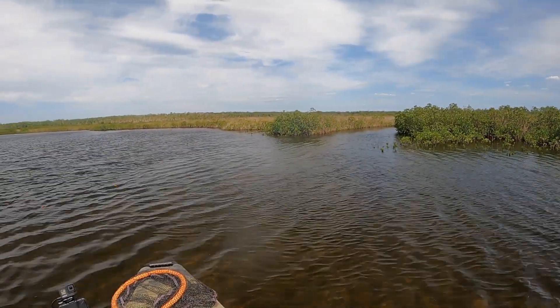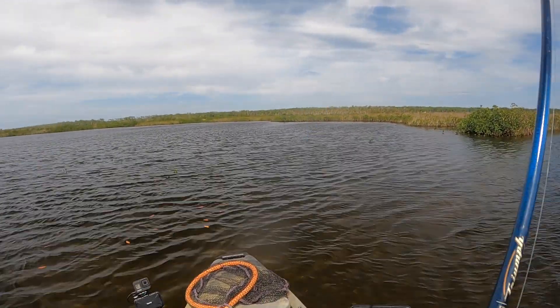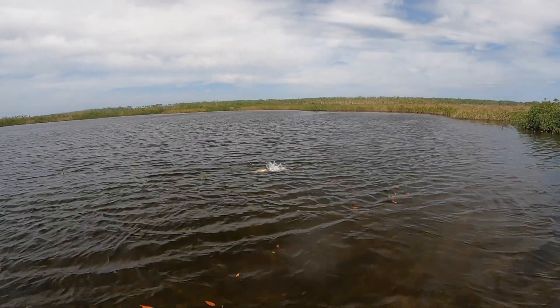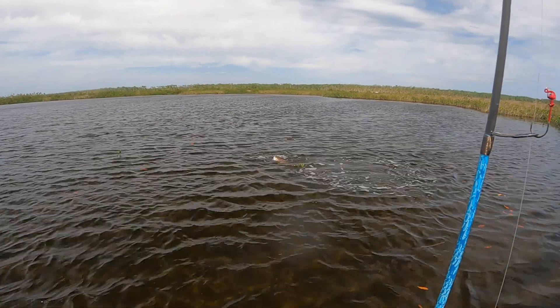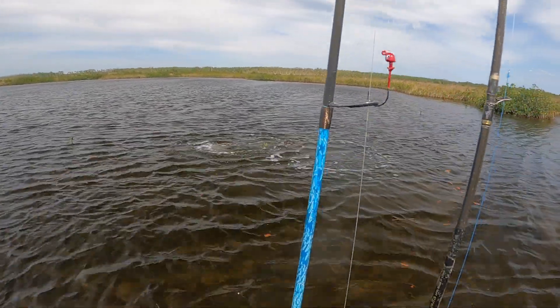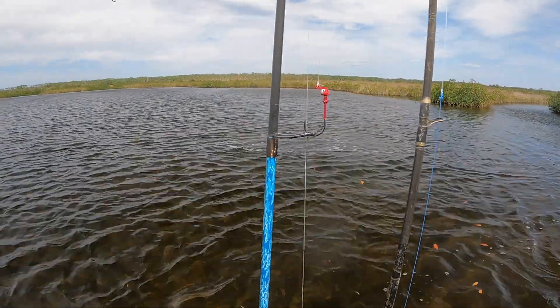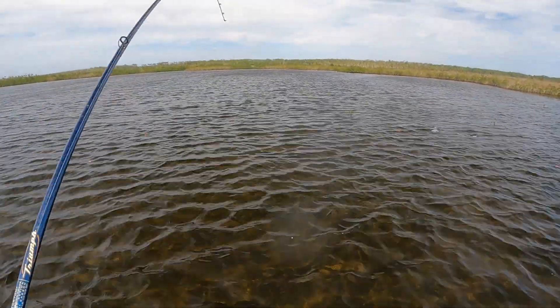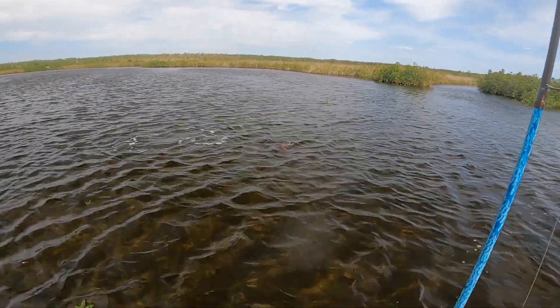What the heck? Look at the size of that red fish — that is a monster. Holy cow. What the? Look at the size of that thing. Look at the size of that red fish. Woo hoo hoo!